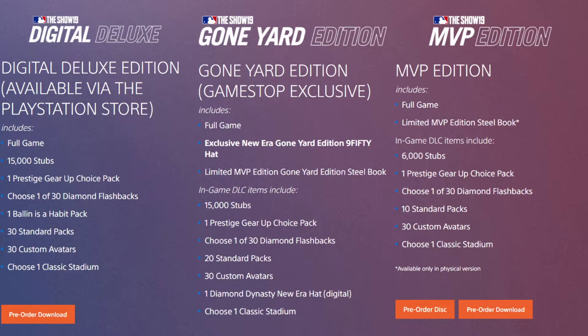I'm hoping there are new classic stadiums this year — maybe like the Kingdome or some old-time stadiums from the early 1900s. I'd like to see some of that. Now on to the Gone Yard Edition, which is a GameStop exclusive. You get the full game, an exclusive New Era Gone Yard Edition hat, the limited MVP edition Gone Yard Steelbook, 15,000 stubs, one prestige gear up choice pack, a choice of one of 30 diamond flashbacks, 20 standard packs, 30 custom avatars, one Diamond Dynasty New Era hat digital, and a classic stadium to choose from.